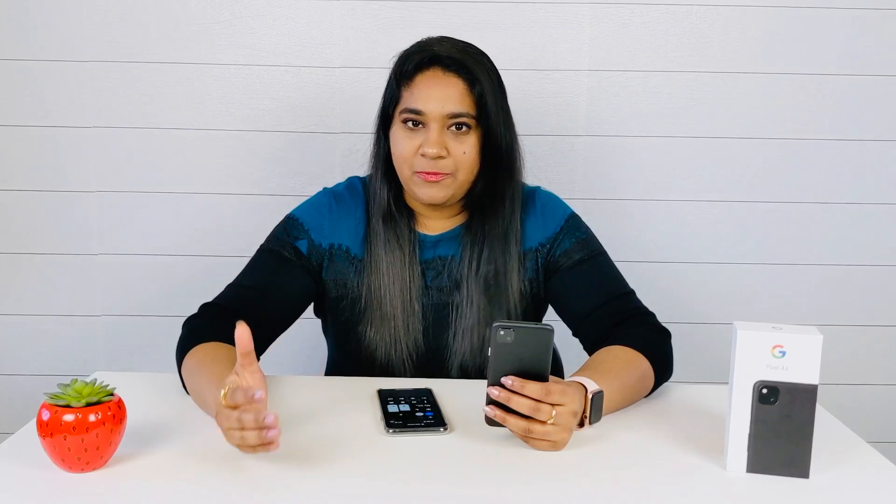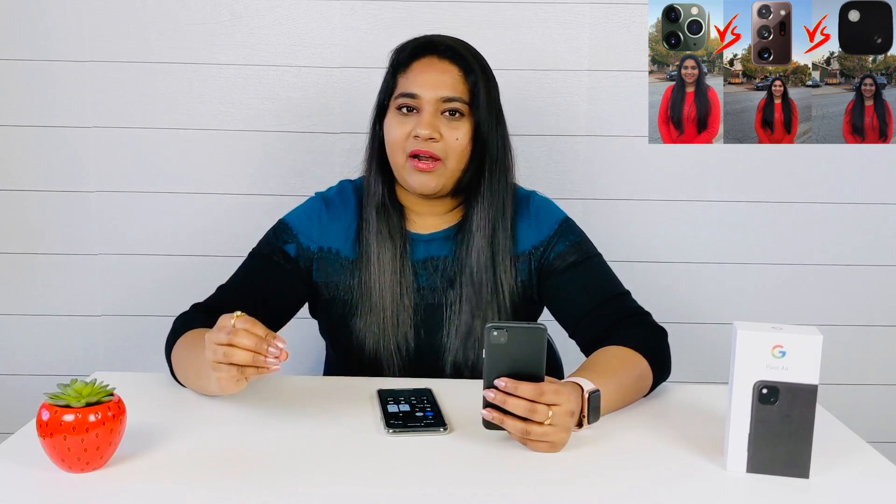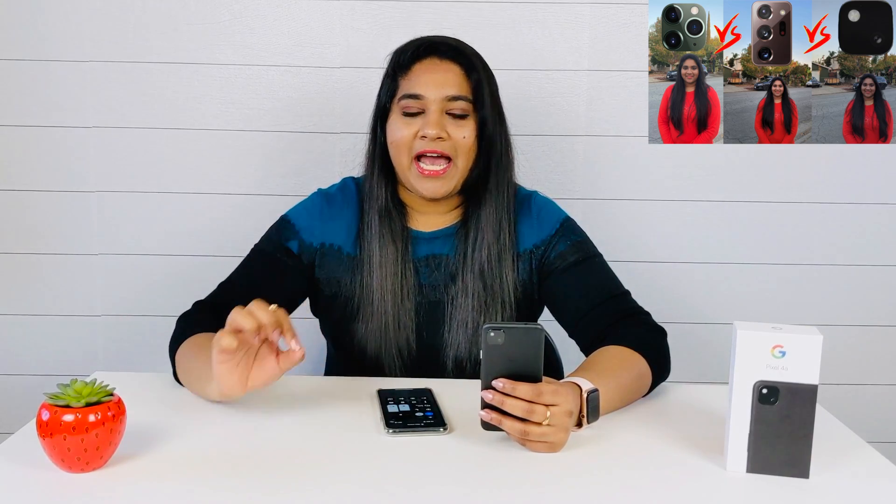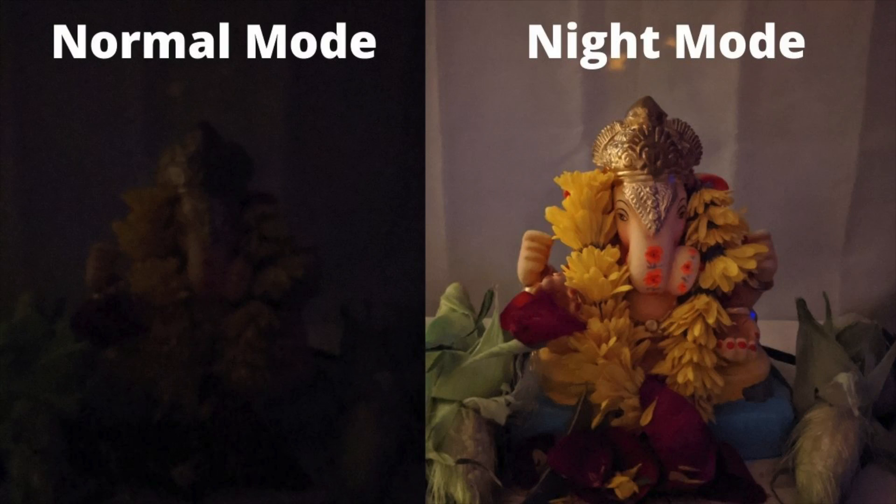Let's start with the pros. The first pro is that the Pixel 4a has the best camera. I have already shown a lot in my videos. The night mode is a special feature — night mode is super. I have already captured videos and pictures. If possible, I will link it here so that you can get a view.